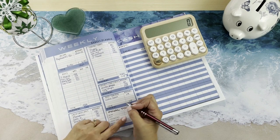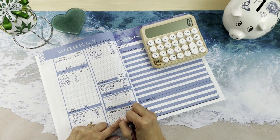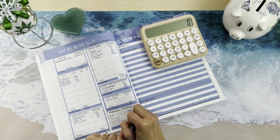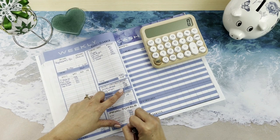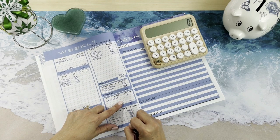For our final totals: income is $1,360, bills is $422, cash envelopes is $200, sinking funds is $420, savings challenges is $199, and extra debt is going to be $119.